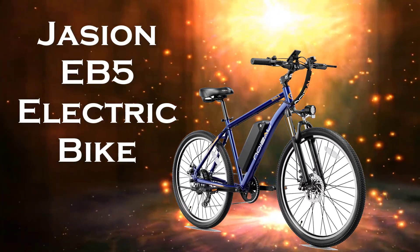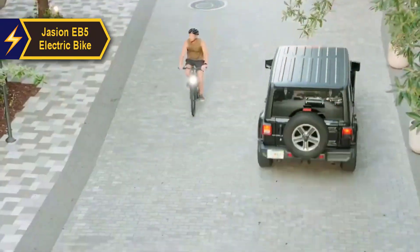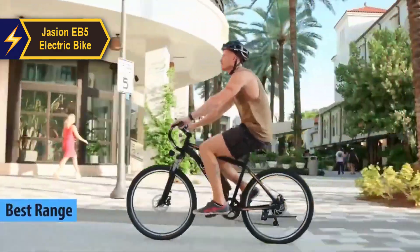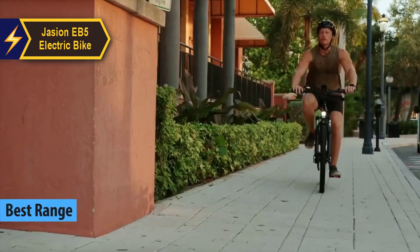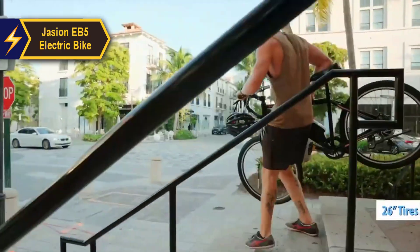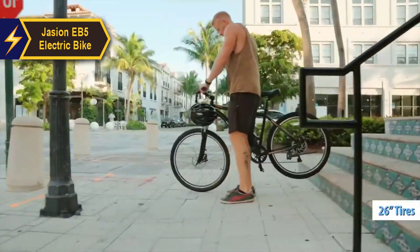The Jason EB-5 electric bike, which is popularly recognized as the best long-range electric bike in 2024. This bike boasts a carbon steel frame that offers unrivaled stability, coupled with 26-inch puncture-resistant tires that enhance durability.